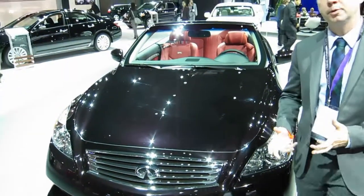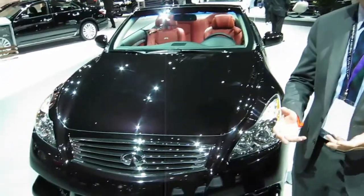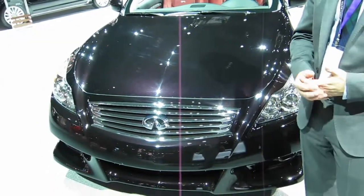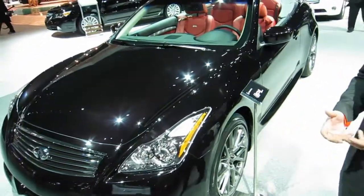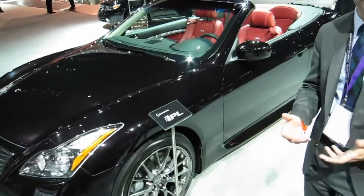The IPL G Convertible is the second from the Infiniti Performance Line, which basically is our in-house performance development division. What we do in IPL is take regular Infiniti models and enhance the performance, enhance the features that make it a little more aggressive, a little more sporty, and in this case, a little more powerful.